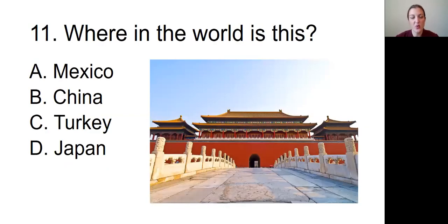Question number eleven: Where in the world is this? The picture we're looking at is of a building or some sort of temple or structure with a roof that has a sort of curved-up edge to it, sort of flared at the edge. Is it in A, Mexico; B, China; C, Turkey; or D, Japan?